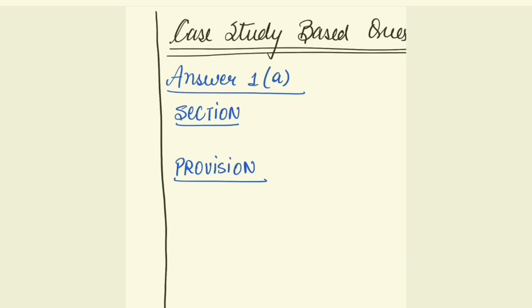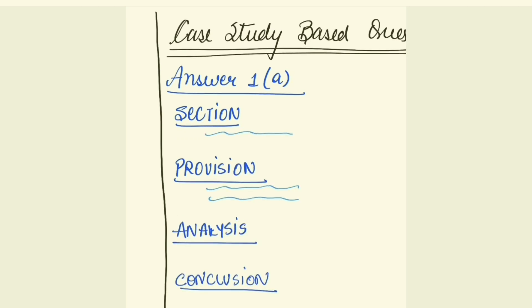Whenever you are writing a case study based answer, you have to write in four different headings. The first one is the section, the second one is the provision, then you do the analysis, and then you give your conclusion. When we say section, you have to specify the section of that particular act which you are referring to. Please note: if you do not remember the section or if you have doubt about the section number, then please skip this part. Do not mention the section number. Even if your provision, analysis, and conclusion are right, but the section number is wrong, the examiner might simply cross your entire answer and give you zero marks. So don't take a chance with the section number.